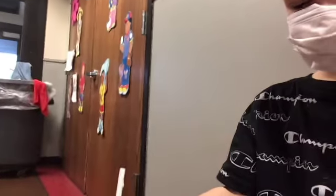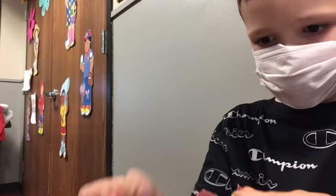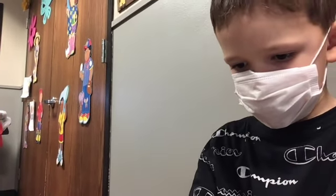And then sometimes we have graham crackers for snack. Can you show us how you open that graham cracker? You pinch it between your two fingers and you tear. Nice job.